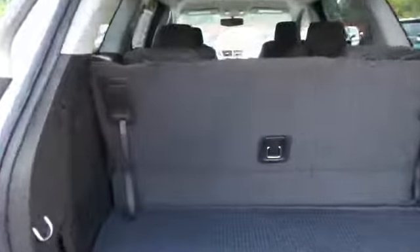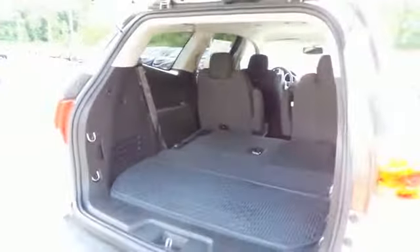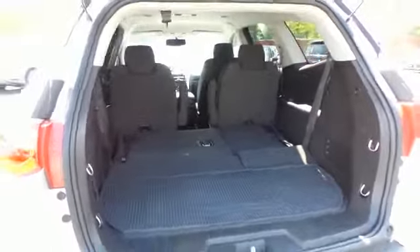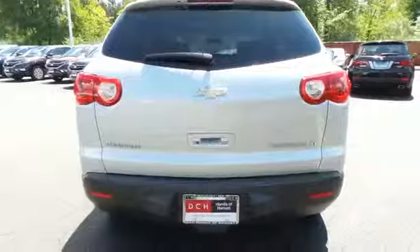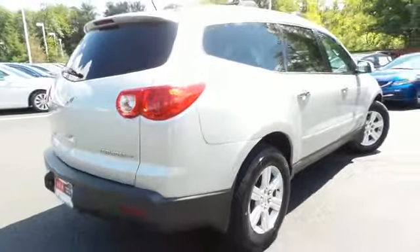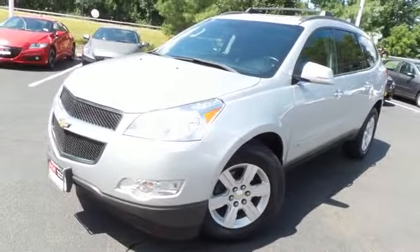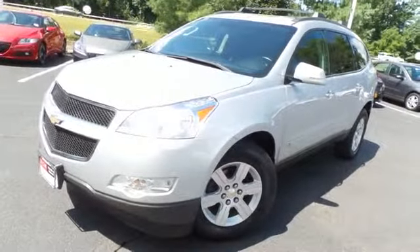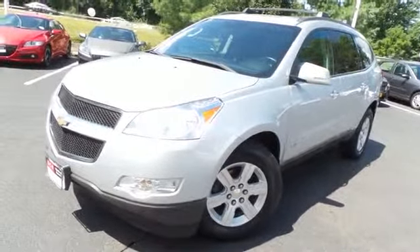This Traverse offers plenty of rear cargo space with easy fold-away third-row seats. Come down to Honda of Nanuet today and test drive this beautiful Chevy Traverse LT with 18-inch alloy wheels and only 89,000 miles.